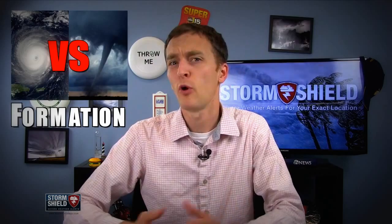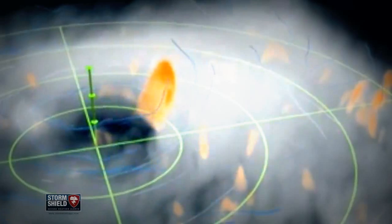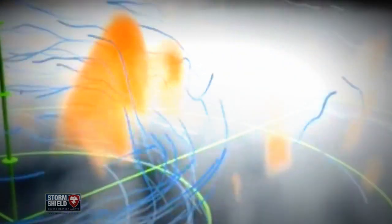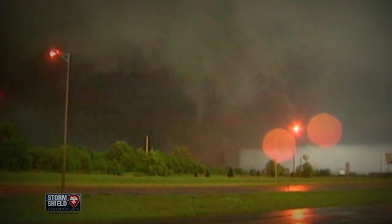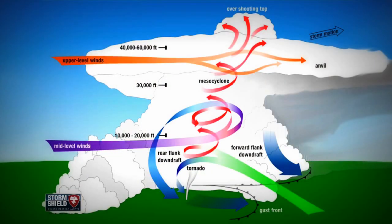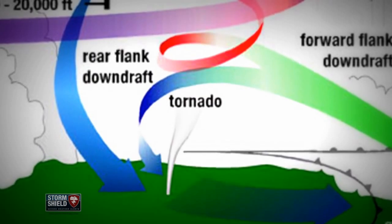For one, they both form in very different ways. Hurricanes form in warm ocean waters — moisture evaporates, rises, and begins to circulate. As the storm grows, winds continue to speed up and eventually an eye forms around the middle. Tornadoes, on the other hand, spawn from thunderstorms. Rotation in different layers of the atmosphere within a thunderstorm creates a funnel cloud that eventually reaches the ground.